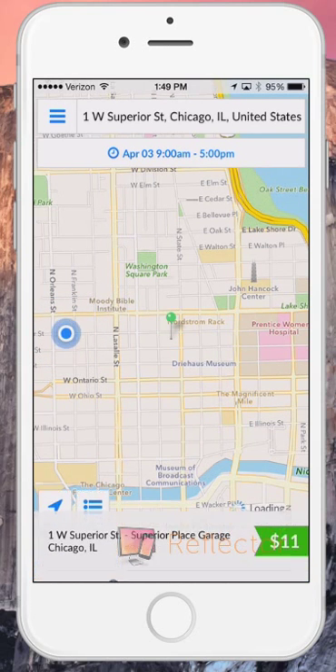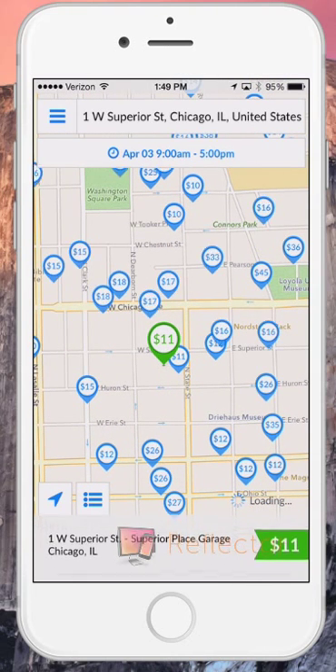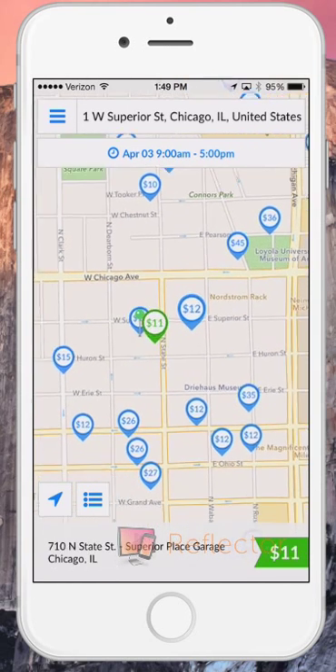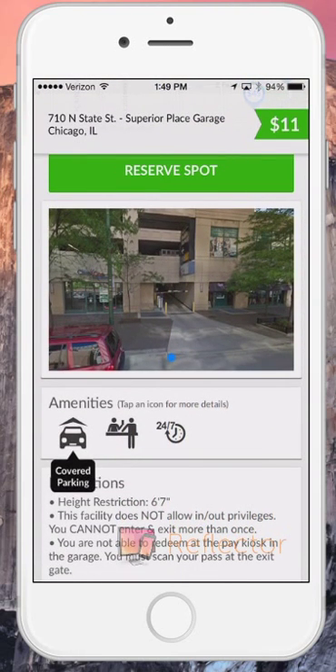Once the pins load, feel free to zoom in for a more detailed view. Here, I can browse my options to see which spot best suits my needs. Notice on the bottom screen, you can see more information about each spot. You can view amenities such as covered parking, on-site staff, or 24-7 service.